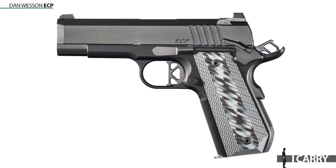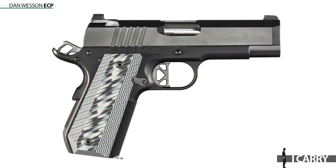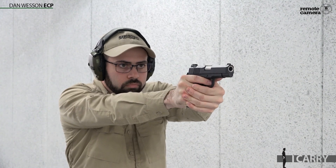Honestly, Dan Wesson might be one of the most underappreciated 1911 manufacturers on the market. The company has an incredible line of guns ranging from tricked-out competition rigs to concealable carry-ready compacts. The ECP, which stands for Enhanced Compact Pistol, is definitely one of the latter. SI executive editor Daniel McElrath reviewed this very gun and came to a pretty startling conclusion. He said, and I quote, if I had to strap on a sub-$2000 single stack production 1911 out of the box and wear it concealed without modification for the foreseeable future, this would probably be the gun.